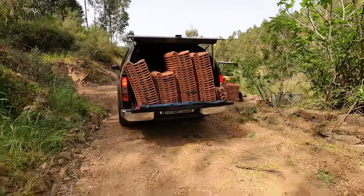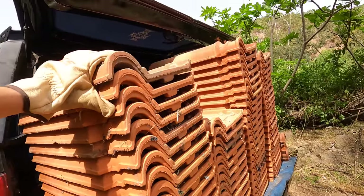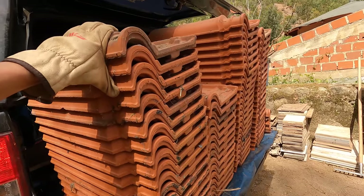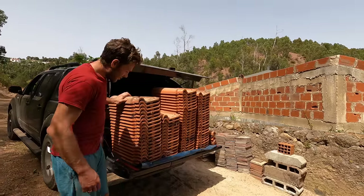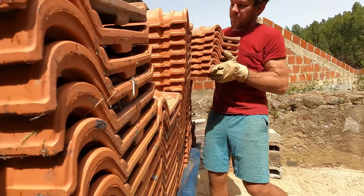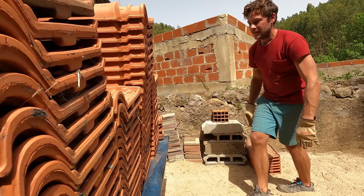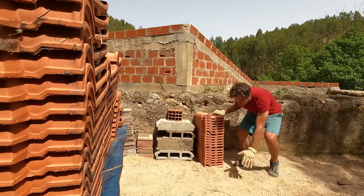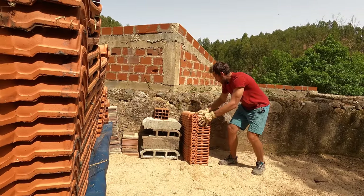Oh slow down, slow down — literally the whole thing. That was almost just tiles everywhere. These definitely don't sit as flat as the other tiles, but they stack nice. Hopefully these stacks are a little more secure than my tailgate method. Don't worry, I don't think that'll be moving much.